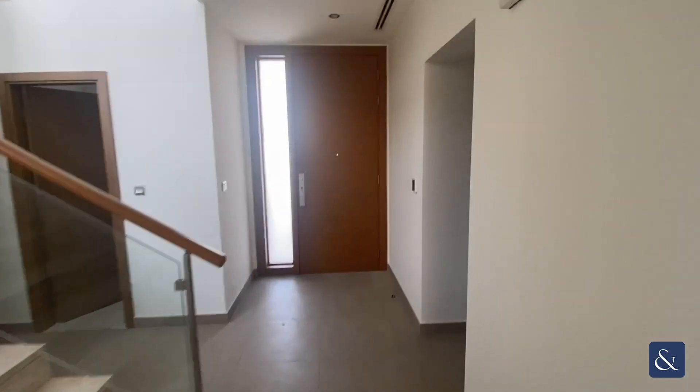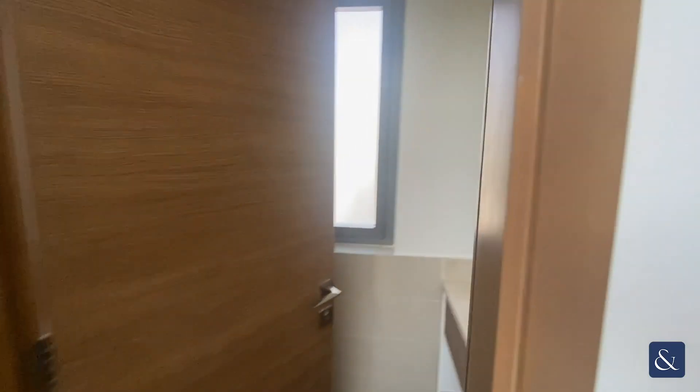As mentioned, you have this room here that could function as a fourth bedroom. Upstairs there are a further three bedrooms. Downstairs we have a powder room.